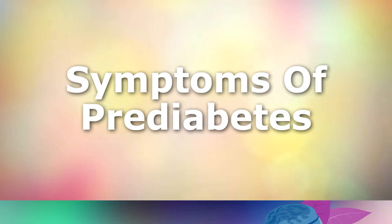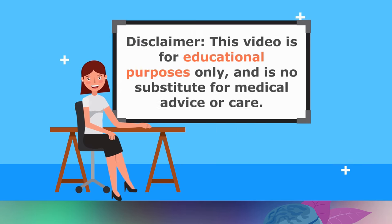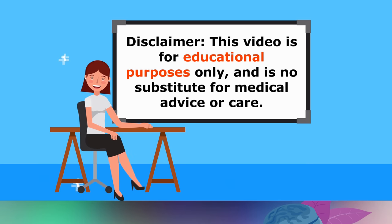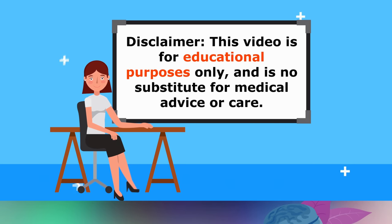Now that you've got some background on prediabetes, let's explore the common symptoms to watch out for in your own body. Just a quick reminder: all this information is educational and it's not designed to diagnose your problem. For that, please speak with your doctor.